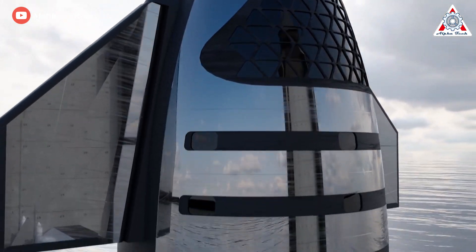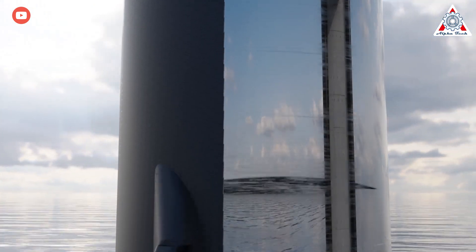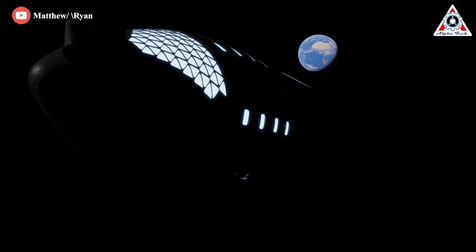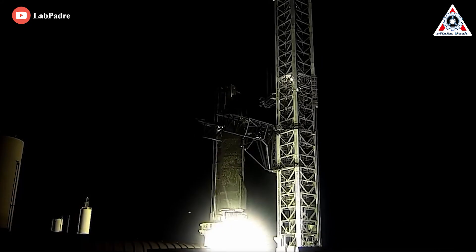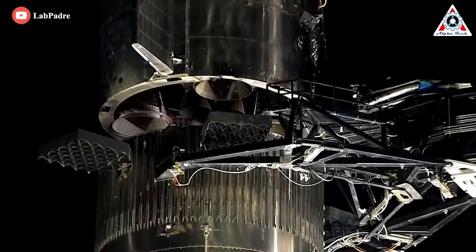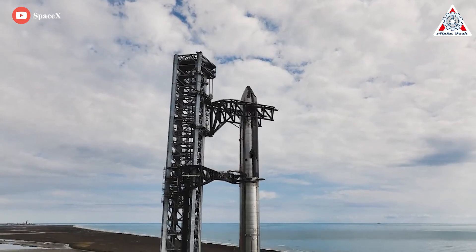Starship is a fully reusable two-stage liquid rocket designed to ultimately cut the cost of orbital launch by at least one magnitude, opening the door for humanity's sustainable expansion to Earth orbit, the Moon, Mars, and even beyond. To accomplish that lofty feat, it has to be a massive rocket measuring approximately 120 meters tall and 9 meters wide.